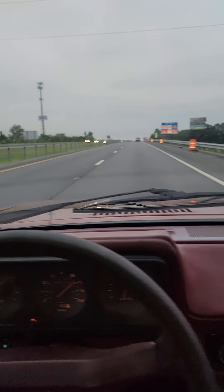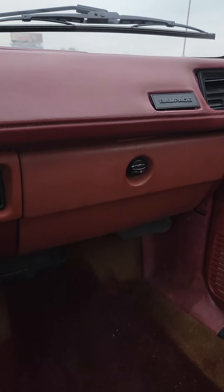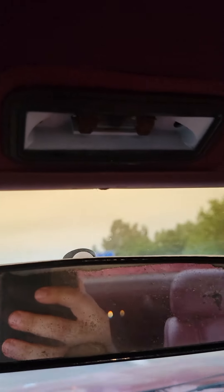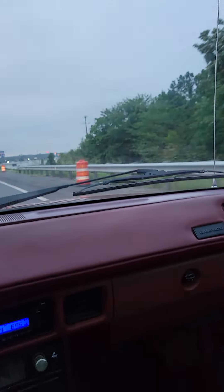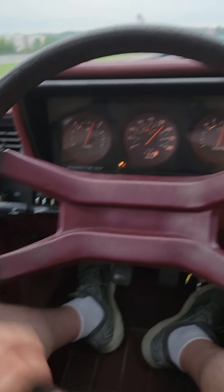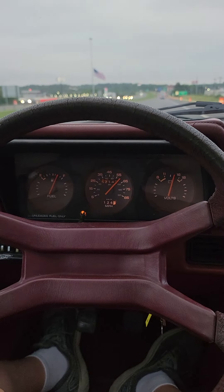Dash — no cracks to speak of. Glovebox is broken. And this mirror is dingy as hell and flops around, and there's no cover for that. The steering wheel's cracked and dingy. So I've got just a few things I'd like to replace on it.